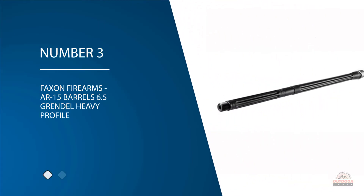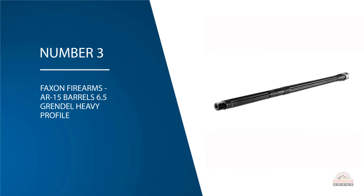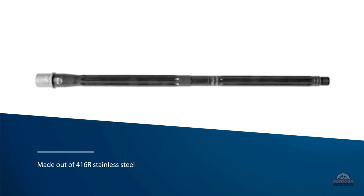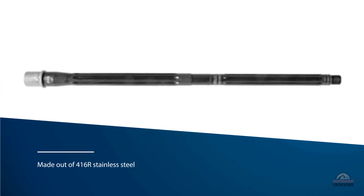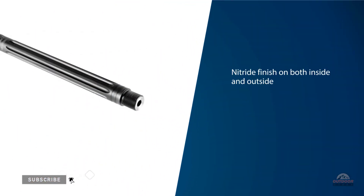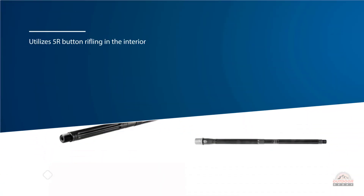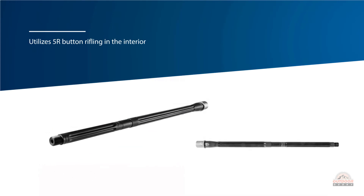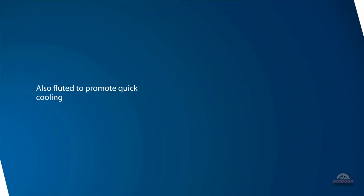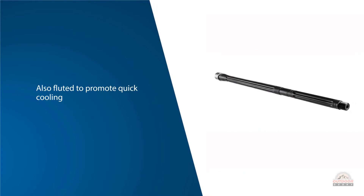Number three: Faxin Firearms AR-15 6.5 Grendel heavy profile barrel. The Faxin Firearms AR-15 6.5 Grendel heavy profile 20-inch barrel is a durable precision barrel made out of 416R stainless steel with a nitride finish on both inside and outside for excellent rust and corrosion resistance. It utilizes 5R button rifling in the interior to maximize accuracy potential of the 6.5 Grendel round. The barrel is also fluted to promote quick cooling after extended firing sessions, and the 1:8 twist rate is sufficient to stabilize most 6.5 Grendel bullets.